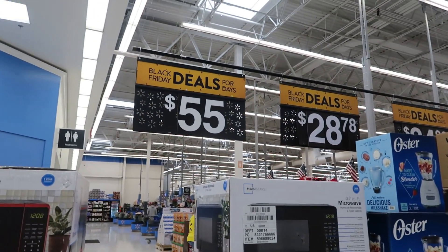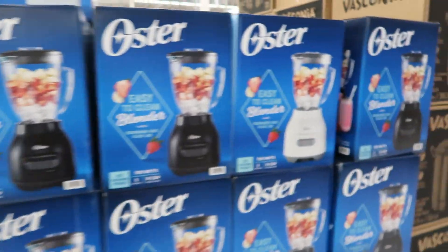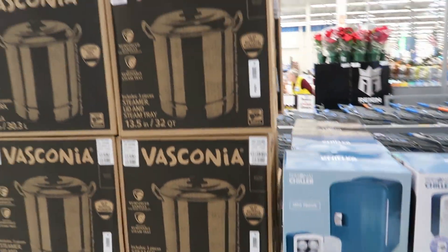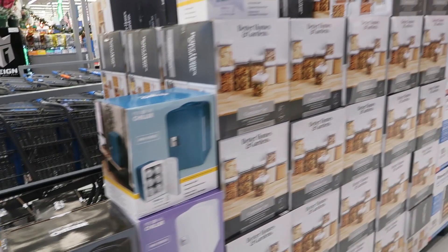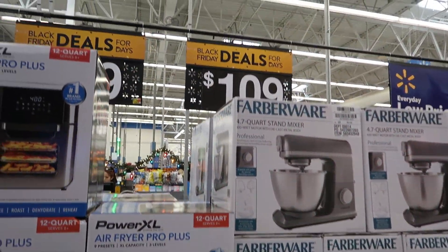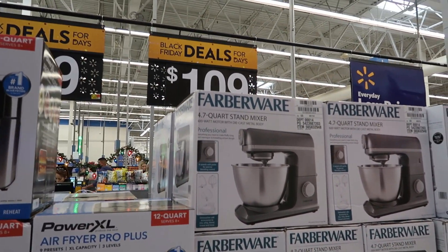They still have some Black Friday deals — the microwave is $55, the blender is $28.78. I couldn't see the price on that pot back there. $25 for the personal chiller, so a few things. This blender — I mean, not a blender, a stand mixer, sorry — is $109.